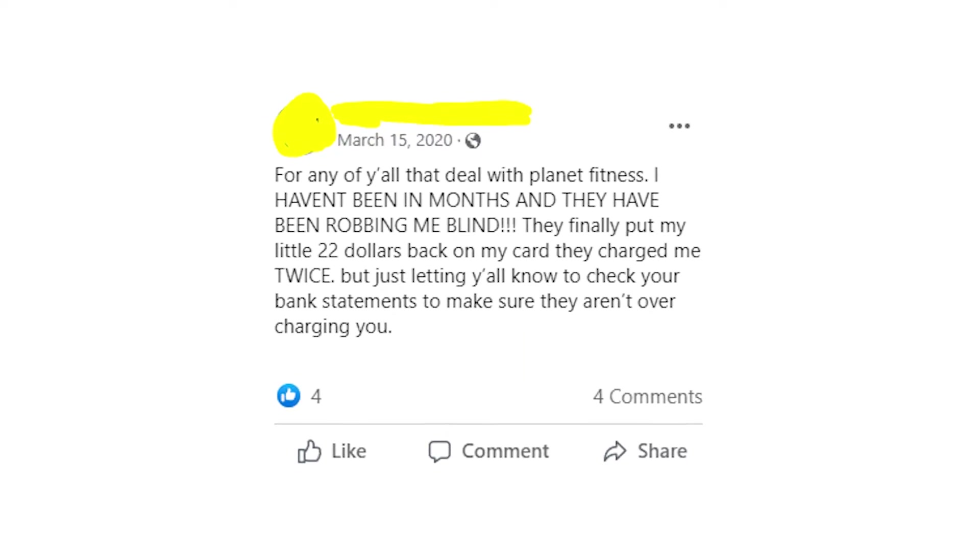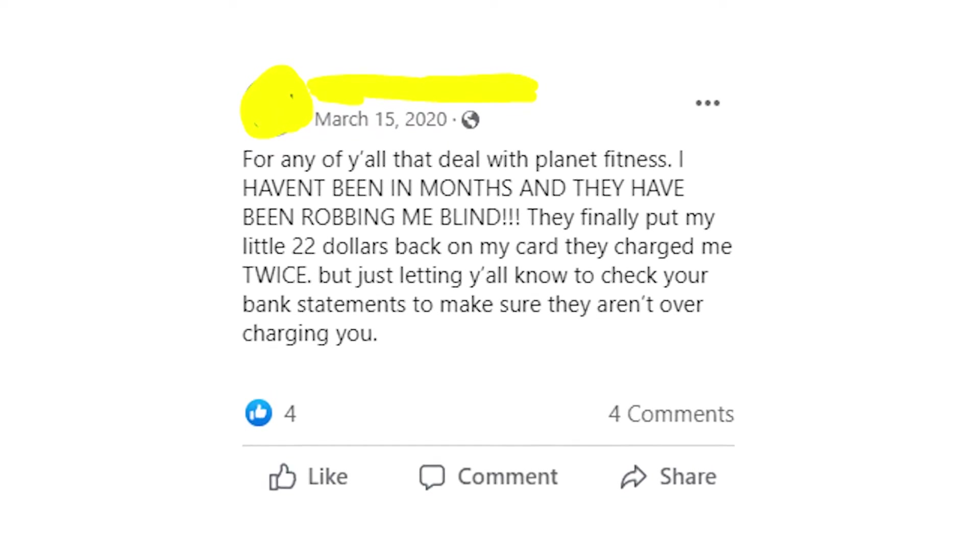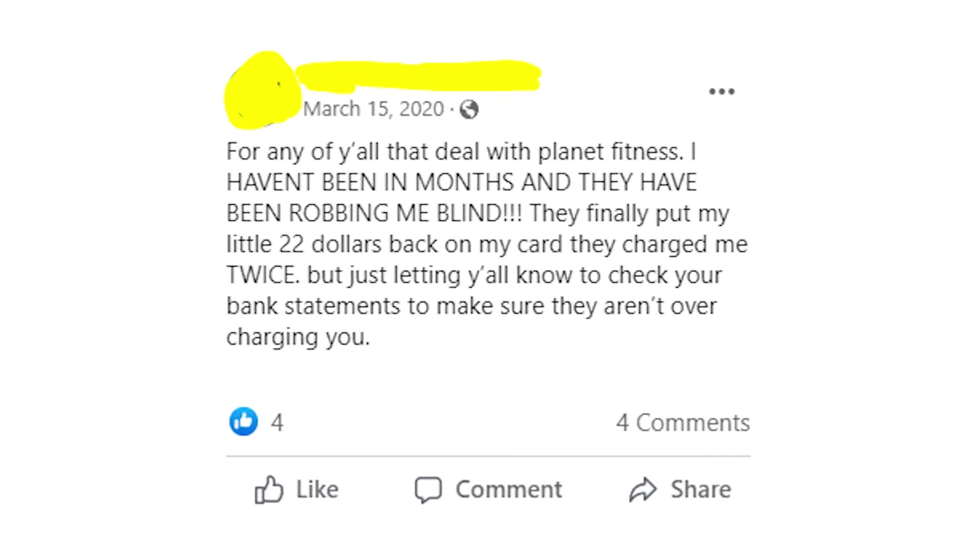I'd really recommend you to contact your local Planet Fitness and report this problem. After some time they will return the money they took to your bank account.